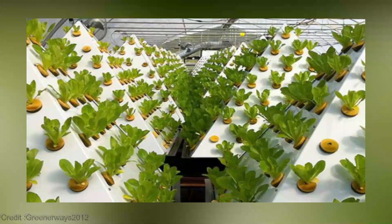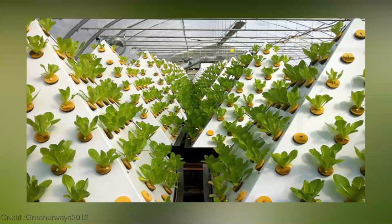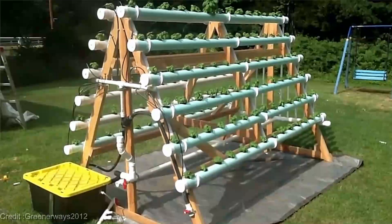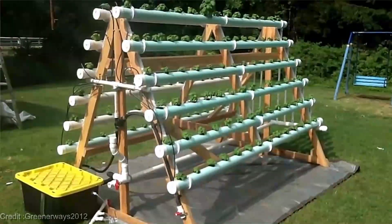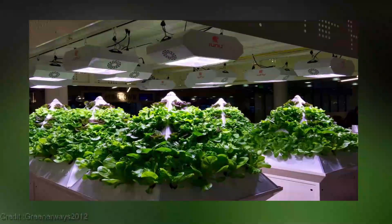You might be wondering how much this incredible gardening innovation costs. The Pyramid Hydroponics system ranges from $1,200 to $1,500, depending on factors such as size, brand, and included features. It's an investment that pays off with a bounty of fresh produce and stunning greenery right in the heart of your home.